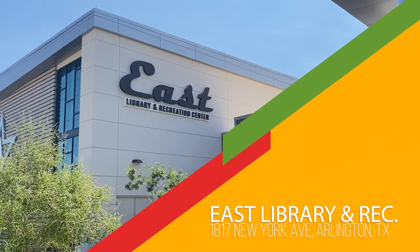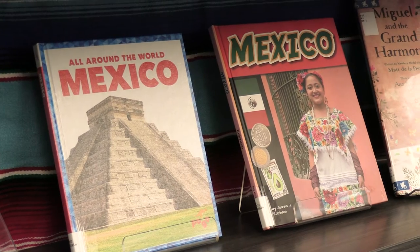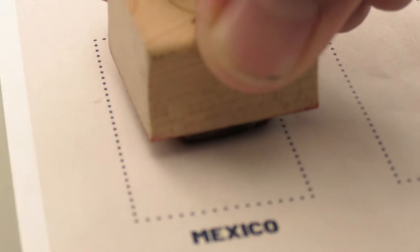We are at the East Library and Recreation Center and the country assigned to this branch is Mexico. We have a variety of books in English and Spanish by Mexican authors.